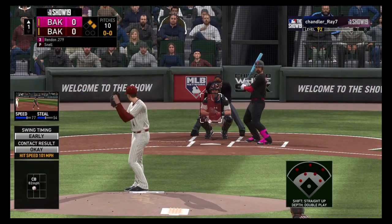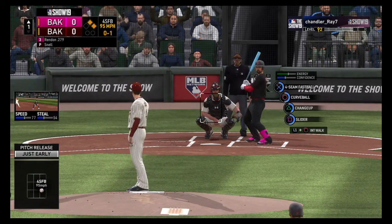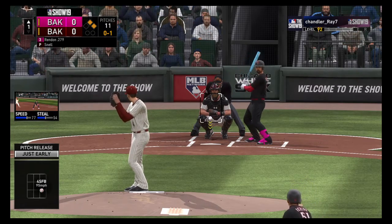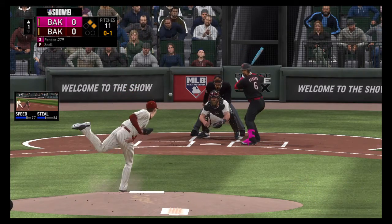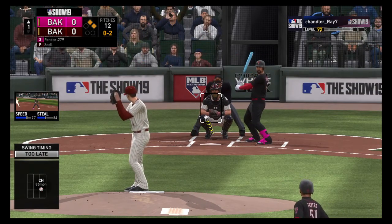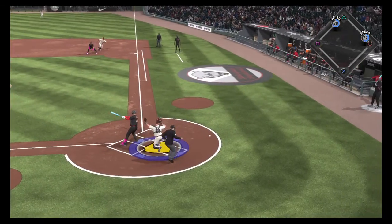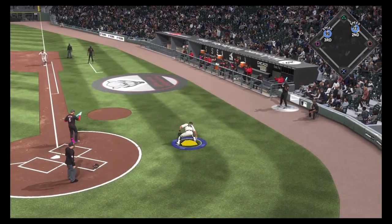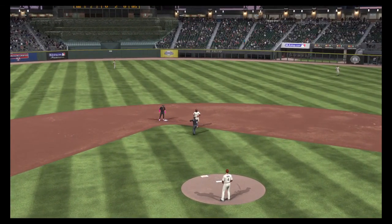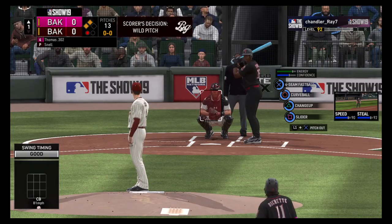Now at the plate, Anthony Rendon — great chance to drive in a run here in the early going. Good fastball down around the knees, taken for a strike. Here's a late swing and a miss, strike two. This is what every pitcher likes to have. Another 0-2 count really puts the hitters on the defensive. You can go fastball up, you can go breaking ball down. One of the keys is getting ahead, and he's done a very good job of that so far.